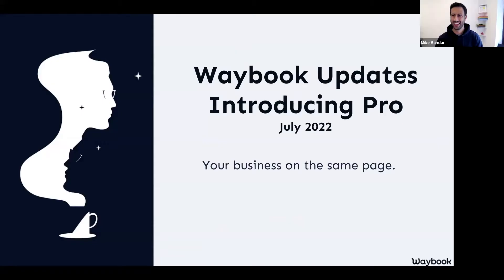Hello and welcome to the Waybook Introducing Pro webinar. My name is Mike, I'm one of the co-founders here at Waybook and it's my absolute pleasure to be spending some time with you to share a little bit about some of the changes that are happening at Waybook, the updates, the new features coming, and of course introducing you to Waybook Pro.